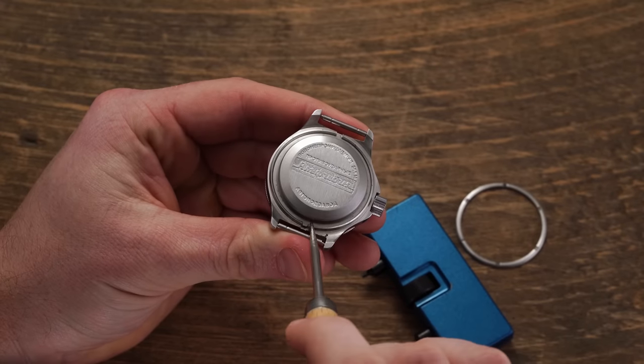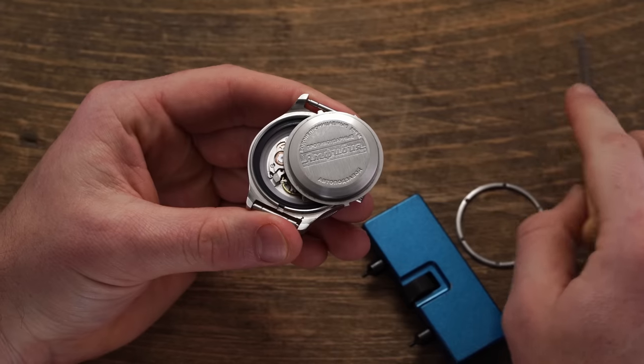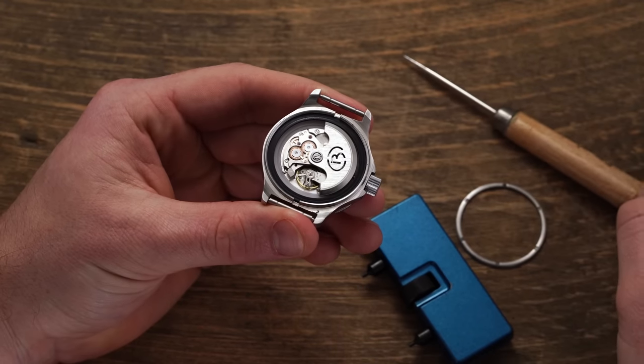Besides the playful dial options and impressive water resistance, the most central and noteworthy aspect of the Amphibia collection overall is the inclusion of an in-house movement. Yes, an automatic in-house movement — for $70. It's frankly a little bit ridiculous that any brand, whoever or wherever it might be, can produce a fully in-house mechanical automatic watch movement, but Vostok has done it since the beginning.